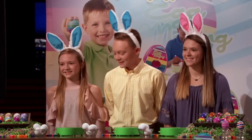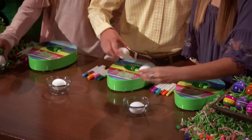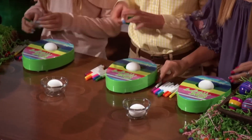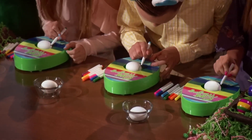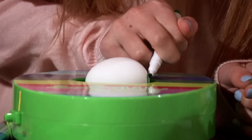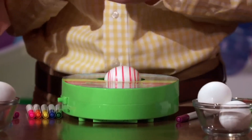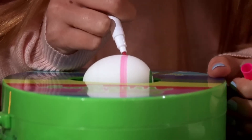We brought along our egg-sperts and my kiddos. They're going to show you how it works. Just place a hard-boiled egg in the opening and turn on your Eggmazing. Grab a colorful marker and let the fun begin. You just place the tip of the marker to the spinning egg and start making your own designs. It's simple, creative, and it really is all the fun without the mess.